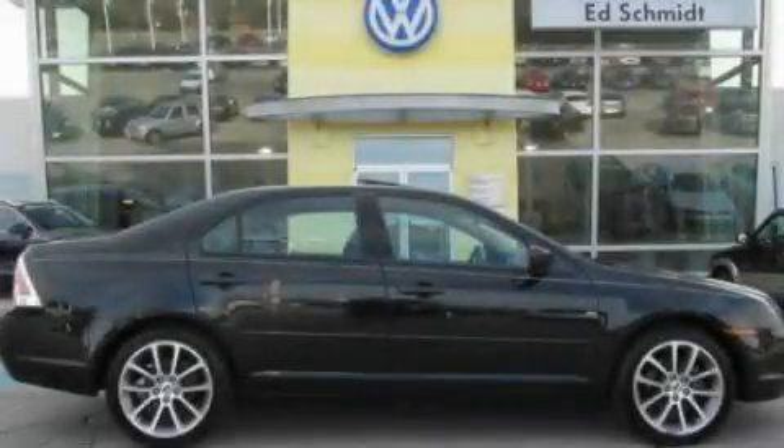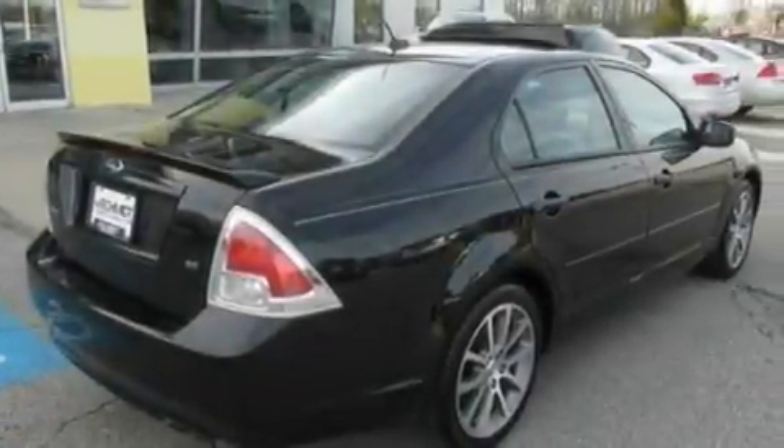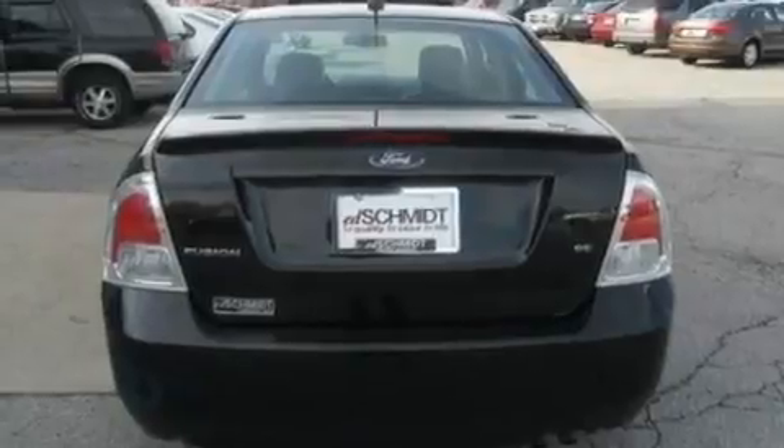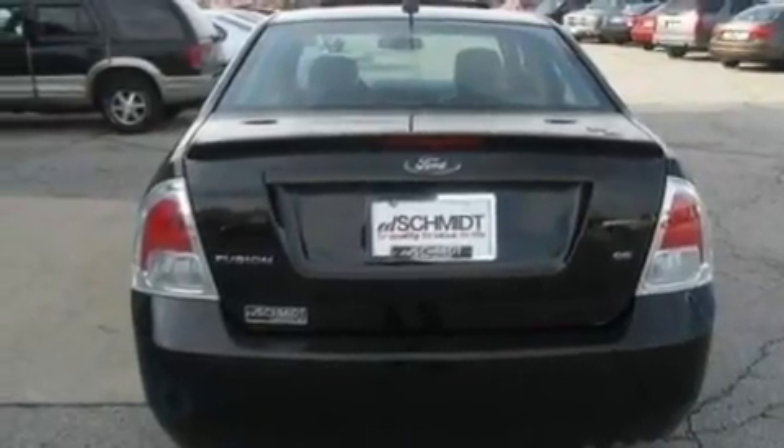This is a 2009 Ford Fusion. Its top features include a power driver's seat, steering wheel mounted cruise control, rear power windows, and a CD player which is capable of reading MP3s.